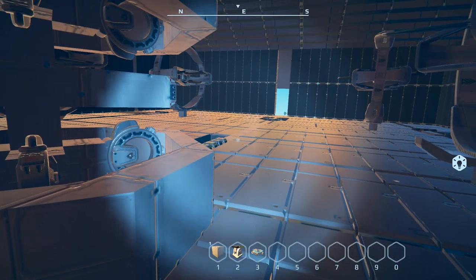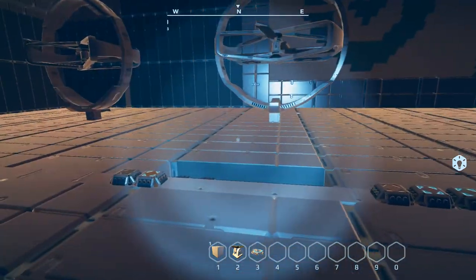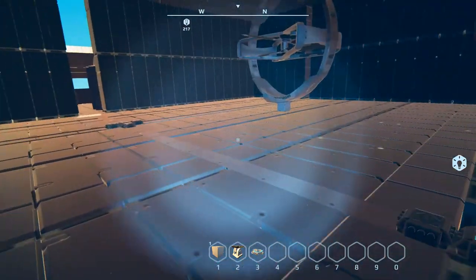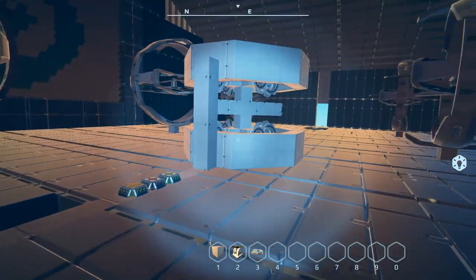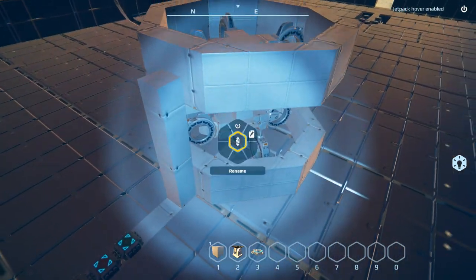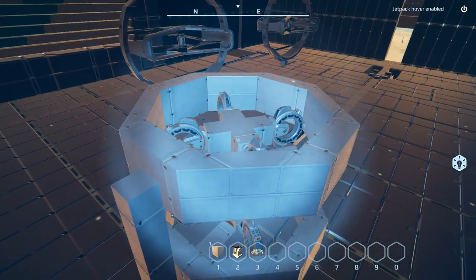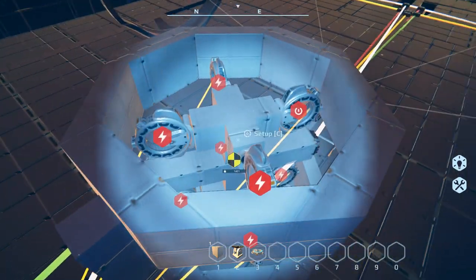I'm going to be posting this in the Workshop as soon as I finish recording the video. I'm going to show you how to set it up — it's not too difficult. You don't need to worry about any of the switchboards at all except for one at each end. Let's get to that right now.